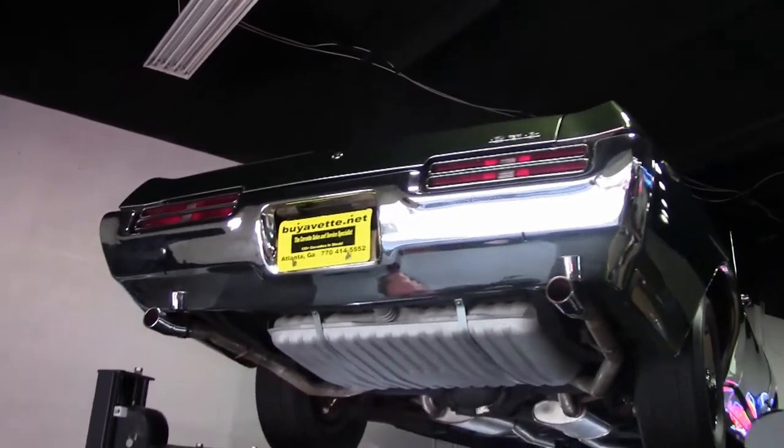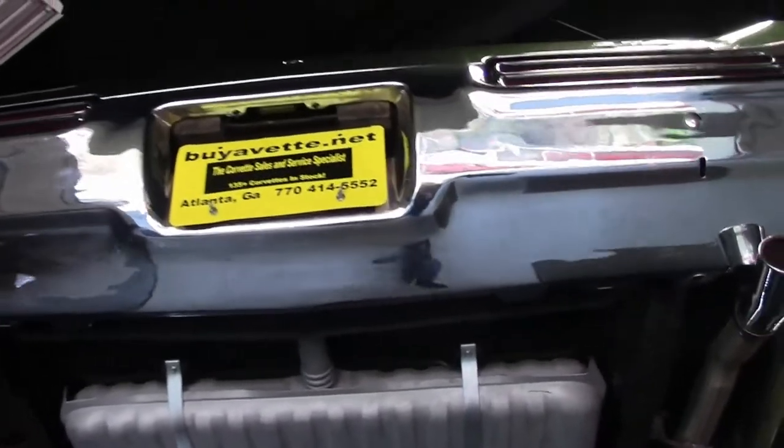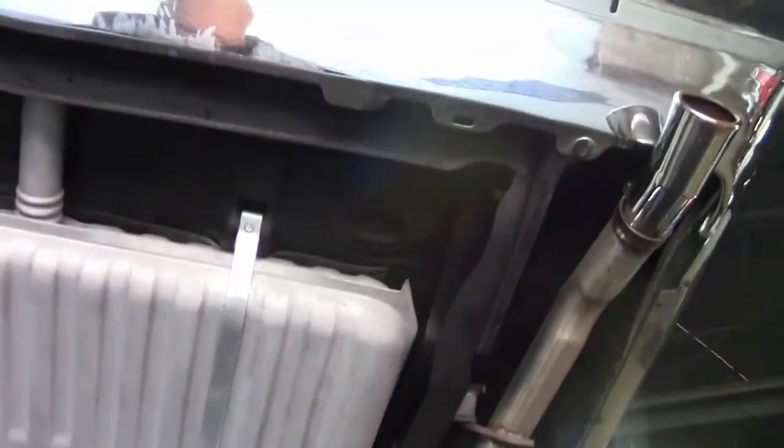As you can see, our bumper in the back is in very good shape. You'll notice the gas tank looks almost brand new, and our frame is in very good shape all through here.